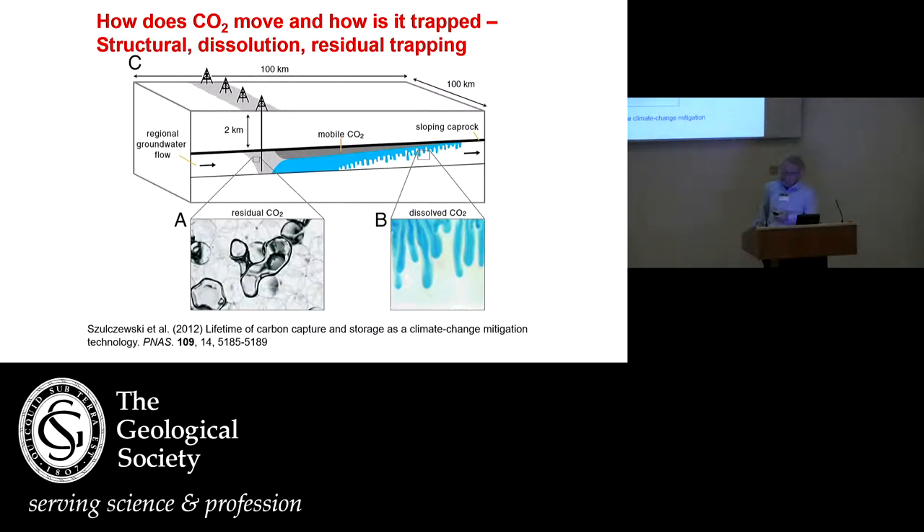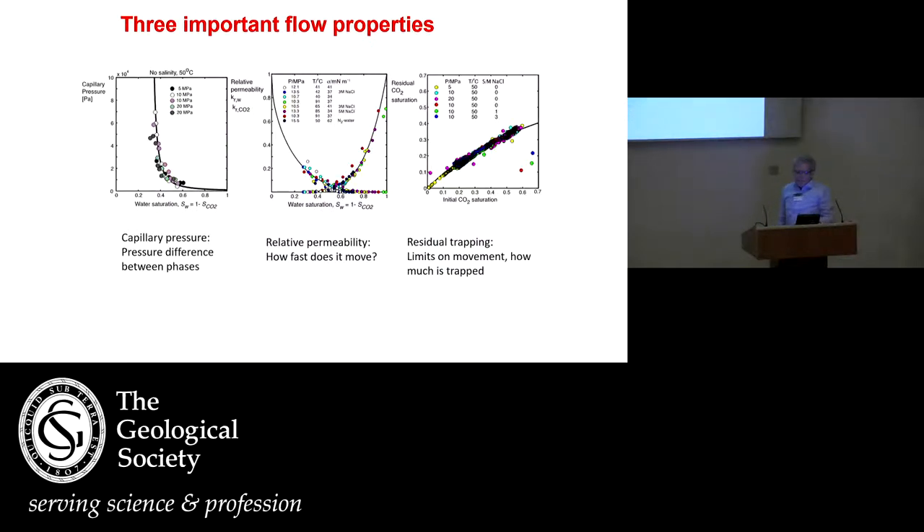Here is a cartoon: the CO2 moves up, and it will also dissolve in the brine and begin to sink — that is good. Another rather rapid process: when the CO2 moves through porous rock, it doesn't move as one big bubble — the water or brine has to displace the CO2 and trap bubbles in the porous rock. To understand the fluid flow, there are three things: capillary pressure — the pressure difference between the phases; relative permeability — how well CO2 moves in the presence of brine as a function of saturation; and how much gets trapped as a function of how much you put in.